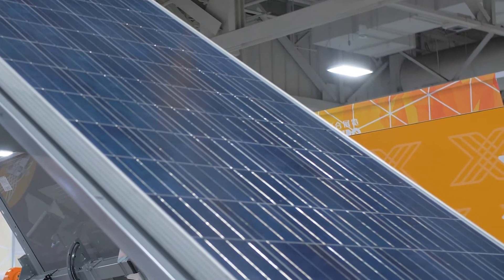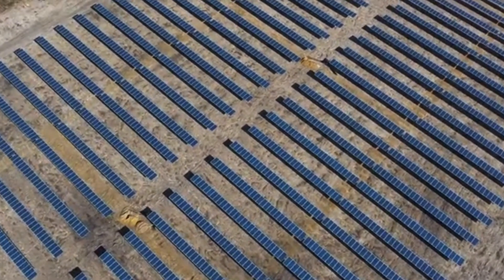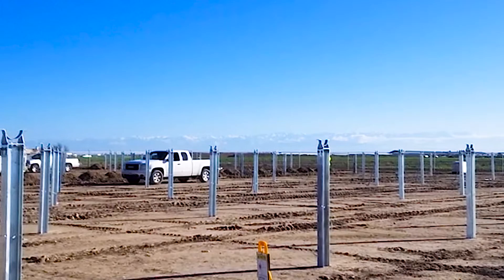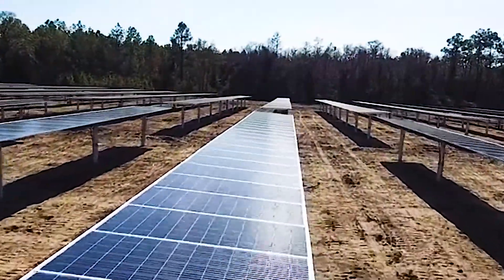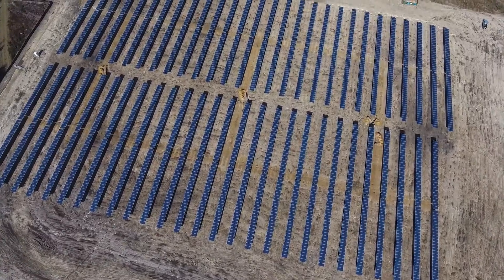Solar Flex Rack offers a diverse selection of solar mounting solutions for both fixed tilt and tracker products that provide customers with more choices to precisely meet their solar power system requirements, along with helping them control costs and deliver reliable performance.